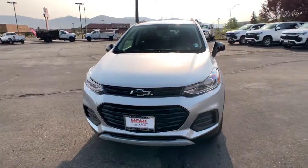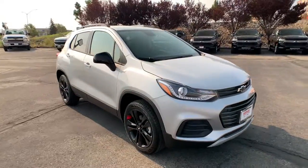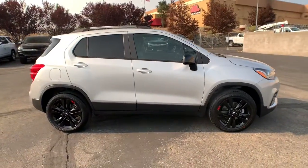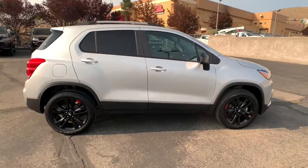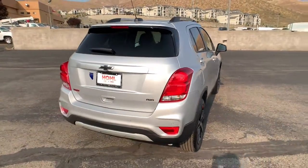Picture yourself in the 2022 Chevrolet Trax. The Trax delivers the functionality of a compact SUV, technology that keeps you connected and safe, flexible cargo space, efficiency, and a sense of fun. These are just some of the great options this vehicle comes with.